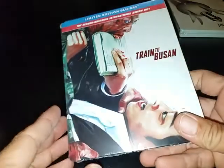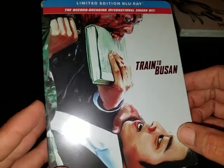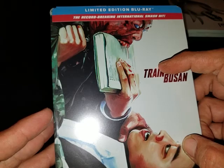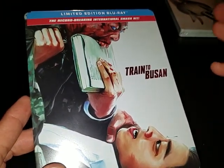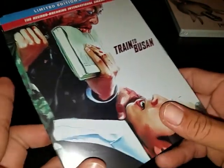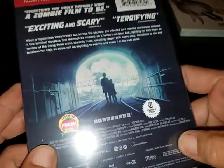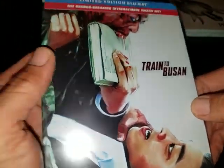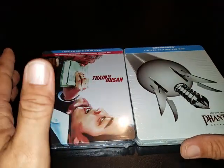The next one I picked up is Train to Busan. I like that artwork — it's a scene from the movie. I heard there's going to be a sequel to this and there's going to be an American remake. I hope they don't turn it into shit. I really love this movie — it's an excellent movie. If you haven't seen it, you definitely need to check it out.